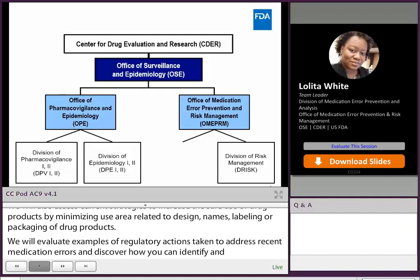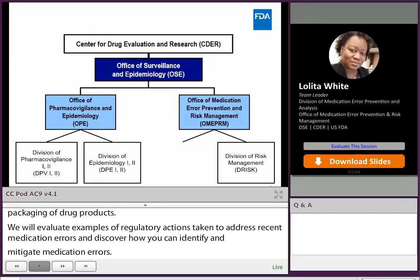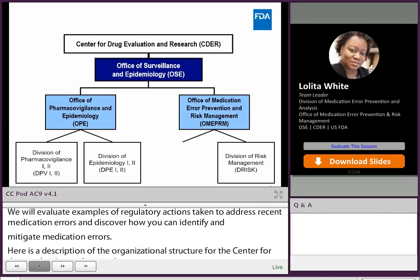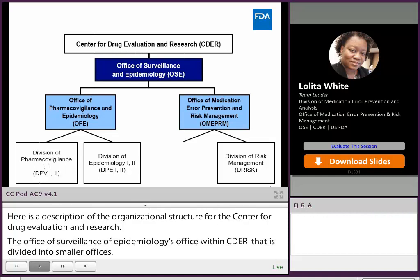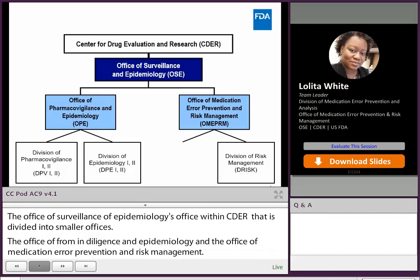Here is a description of the organizational structure for the Center for Drug Evaluation and Research, or CDER. The Office of Surveillance and Epidemiology is a super office within CDER that is further divided into two smaller offices: the Office of Pharmacovigilance and Epidemiology, and the Office of Medication Error Prevention and Risk Management, or OMEPRM. The Division of Medication Error Prevention and Analysis resides within OMEPRM.